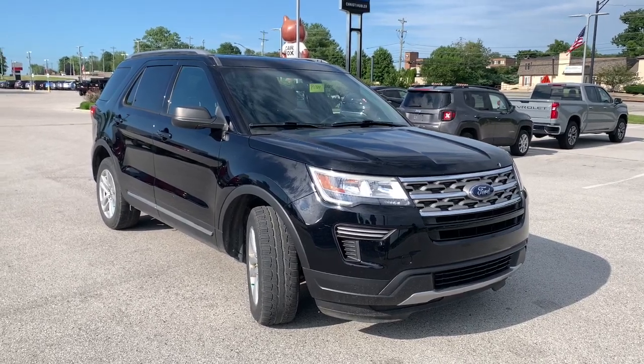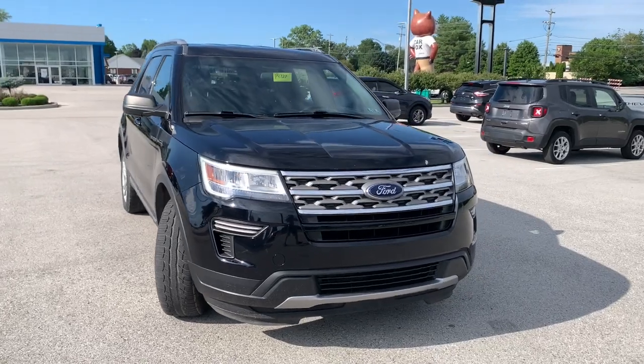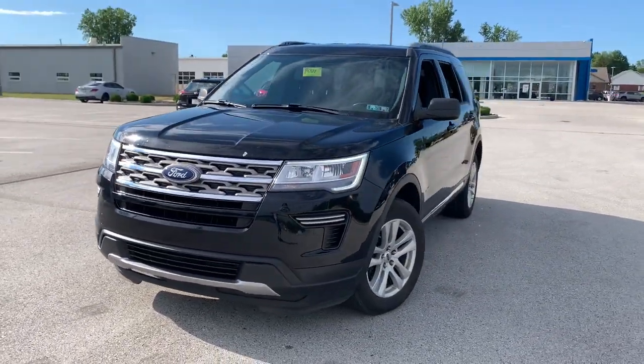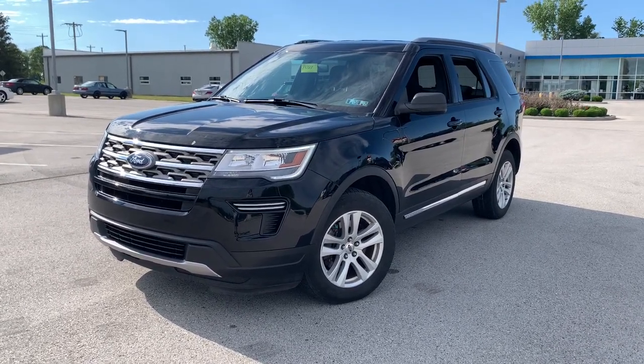Introducing the 2018 Ford Explorer. With less than 90,000 miles on the odometer, this vehicle provides excellent value. Take on every project with confidence in this spacious, versatile Explorer.